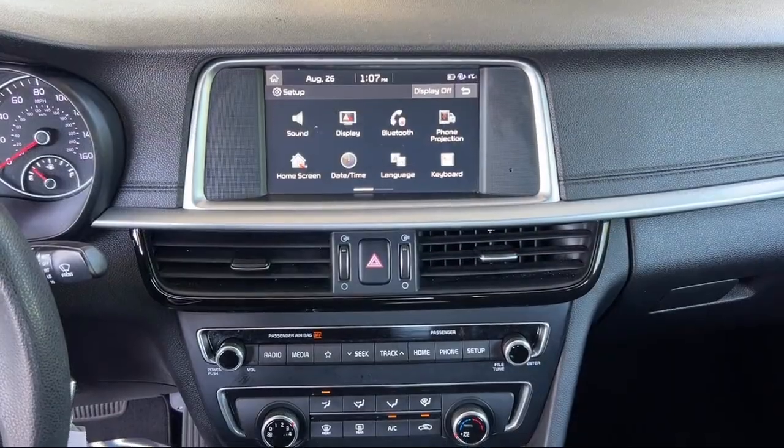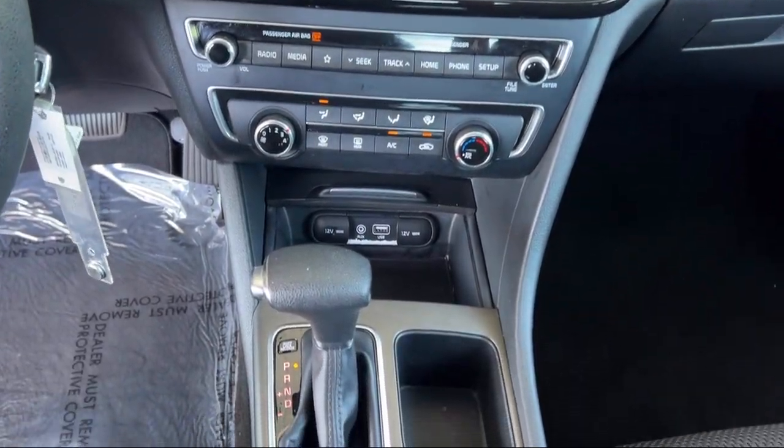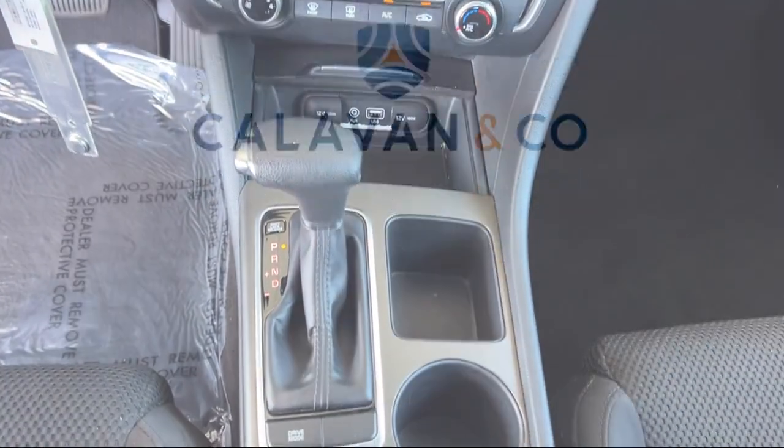So come see us today and experience unparalleled peace of mind driving a quality vehicle from Calavan Kia. Your dream car awaits.